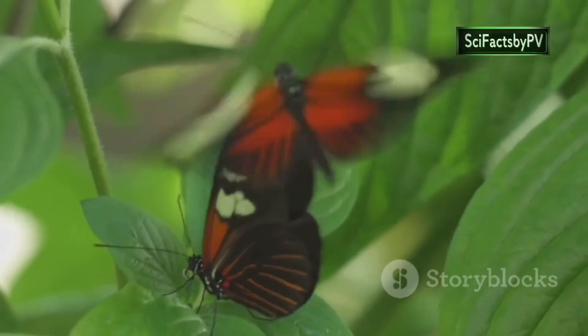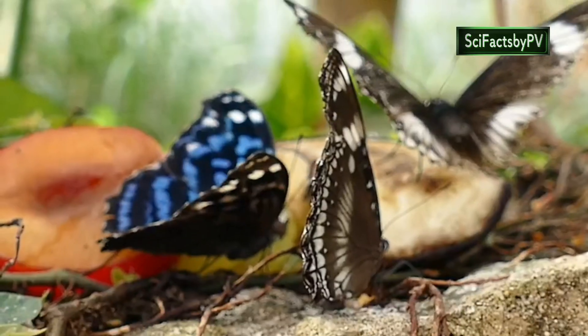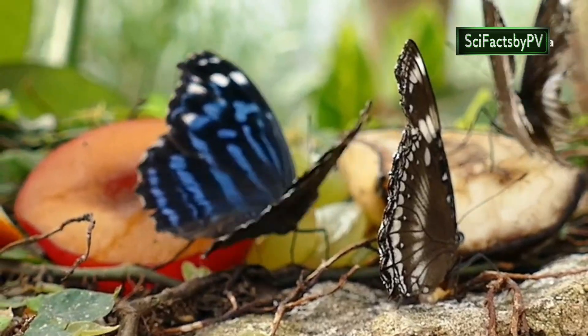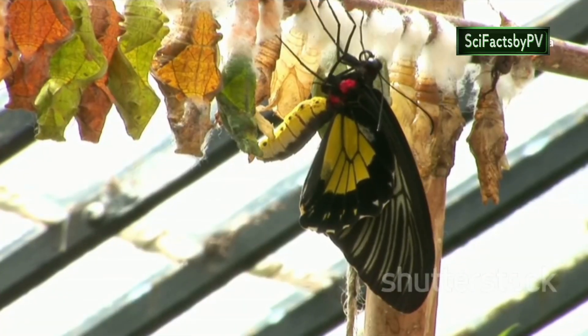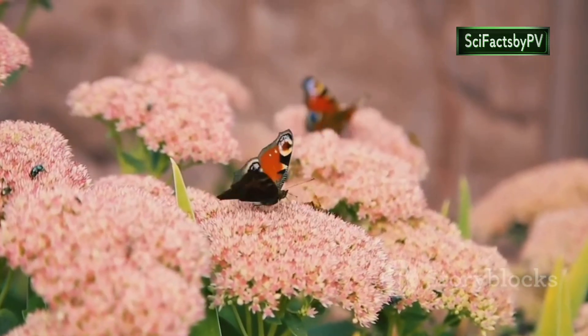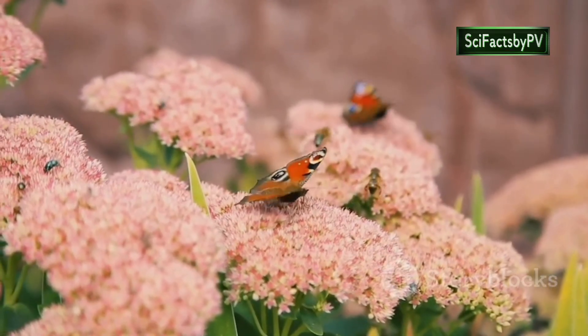Each species with its own unique story to tell. Join us as we explore the fascinating lives of these enchanting insects, delving into their remarkable adaptations, extraordinary life cycles, and the vital role they play in maintaining the delicate balance of our ecosystems.